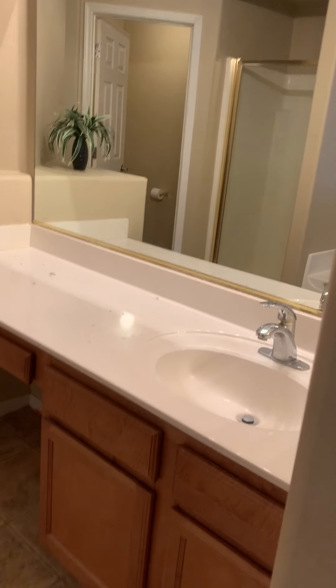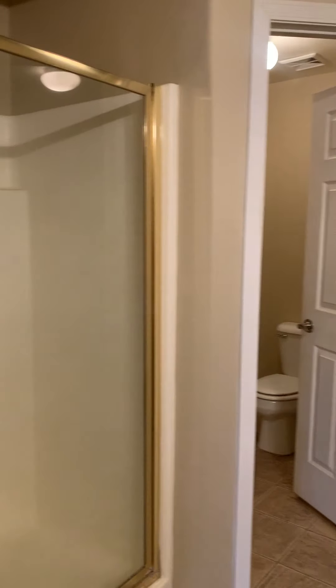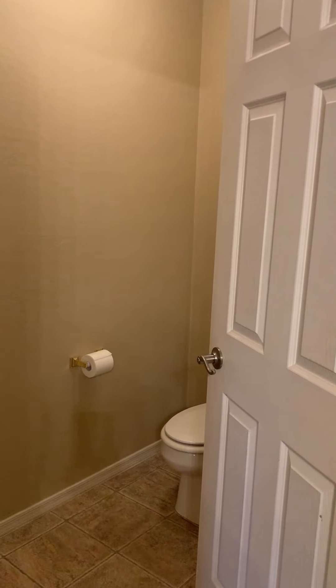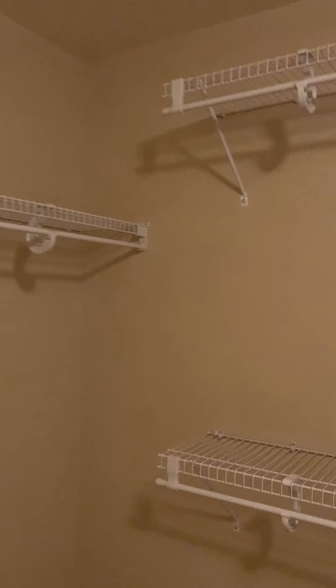Bathtub. This is just vinyl in here. Shower. Water closet. And then the walk-in closet. Carpet on the floor.